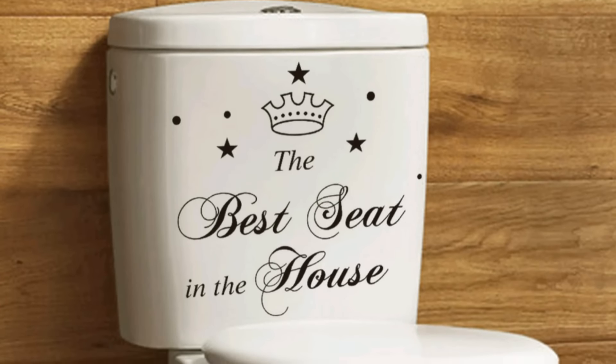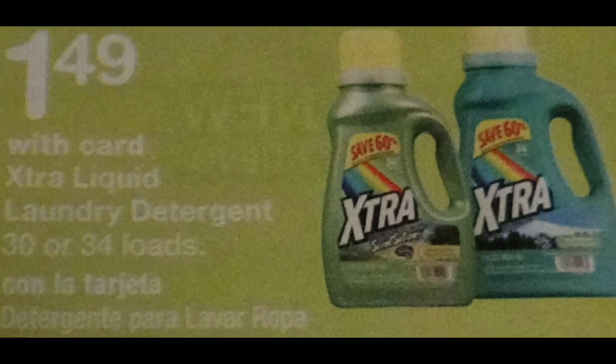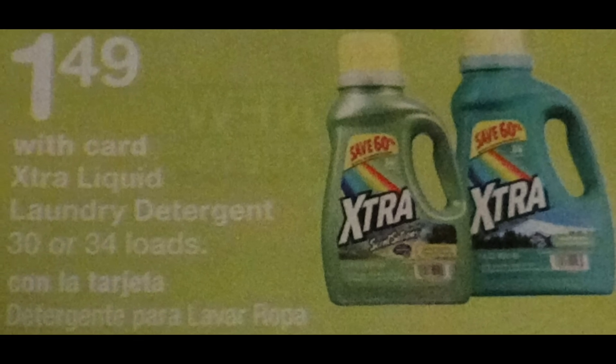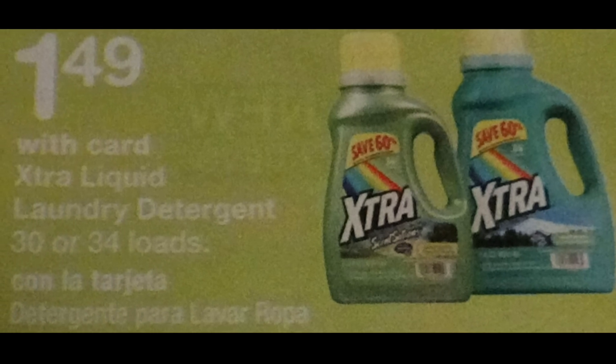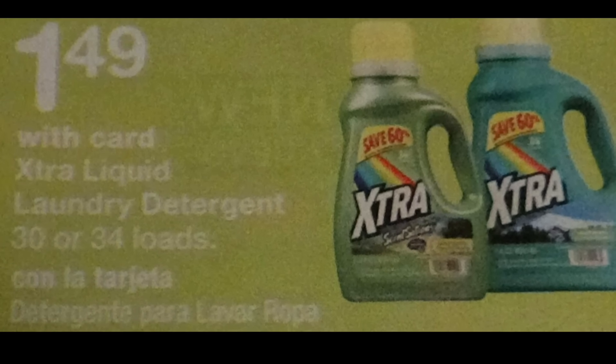Smile and Save paper towels, 8 rolls, $3.99. Basically, you divide that by the 8 rolls, and that makes each roll $0.50. Extra Liquid Laundry Detergent, 34 loads, that is $1.49. No coupon available, as far as I know, so just $1.49.